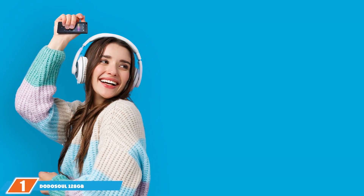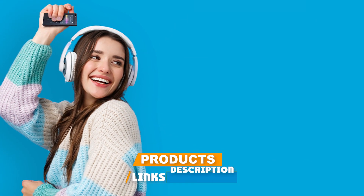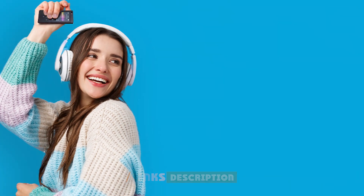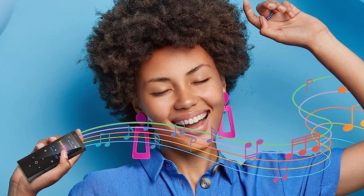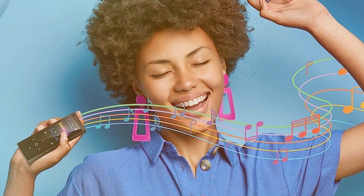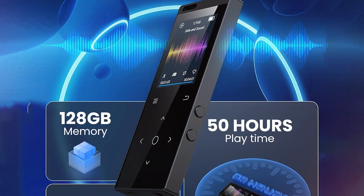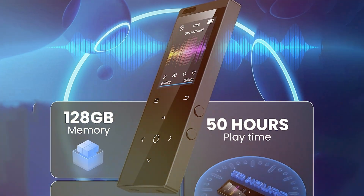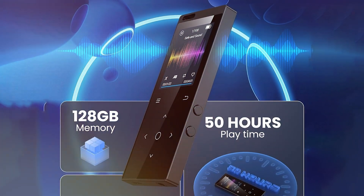First up, we have the DodoSoul 128GB Bluetooth MP3 player, a compact yet powerful device that combines extensive storage with versatile functionality. Its sleek design houses a robust 128GB of internal memory, ensuring you can carry your entire music library wherever you go. The addition of Bluetooth connectivity makes wireless syncing effortless, allowing you to stream music directly to compatible speakers or headphones without the hassle of cords.